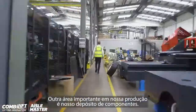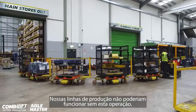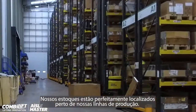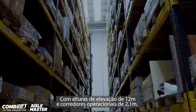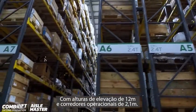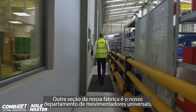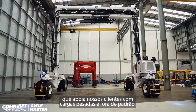Another key area within our production is our stores. Our production lines could not function without this operation. Our stores are perfectly located close to our production lines, with lift heights of 12.1 metres or 39 feet, and operating aisles of 2.1 metres or 82 inches. Another section of our building is our straddle carrier department, which supports our customers with heavy and challenging loads.